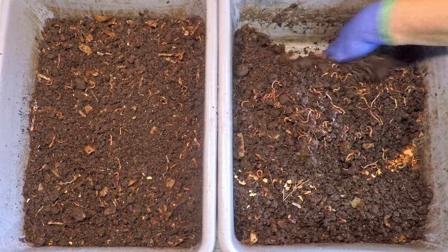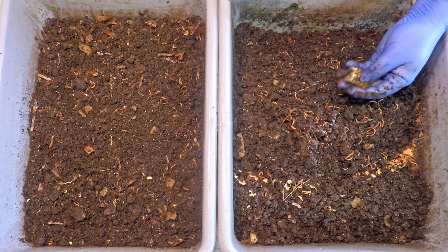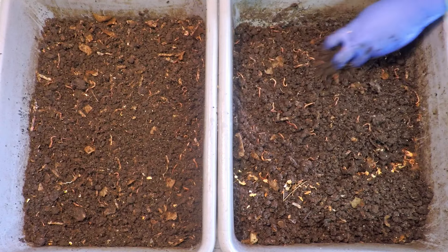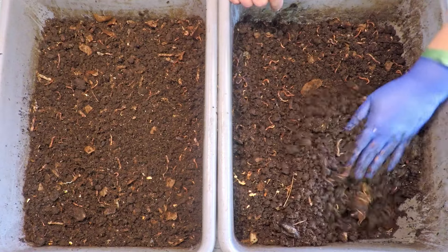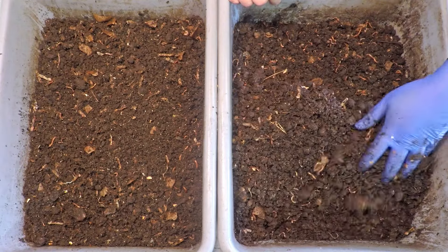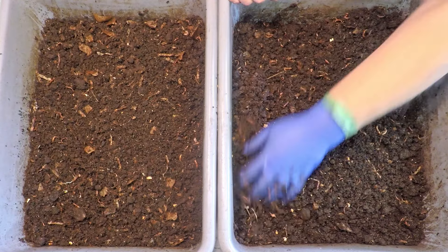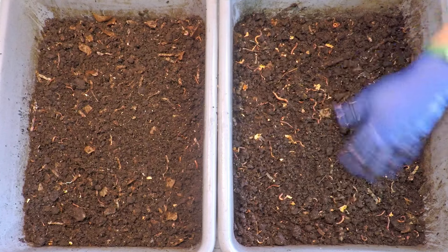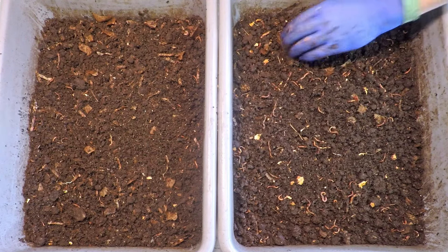Over here in bin number two we definitely saw a lot of worms, and I believe it wasn't just a social call — I think they were still working on some sort of leftover scrap of food in the middle of that bundle. Always kind of fun to bump into a little worm party while you're checking in. Things in here look quite nice. For a 200-day-old system, the concentration of castings relative to bedding material seems about right — I'd almost say bedding might be a little on the shy side, with lots and lots of castings.